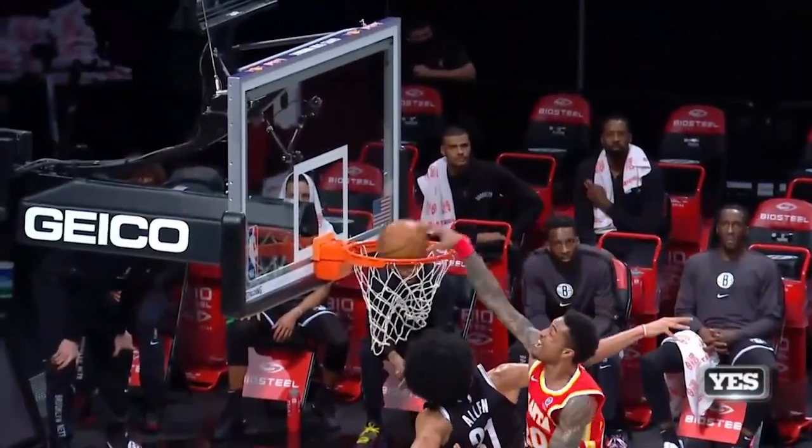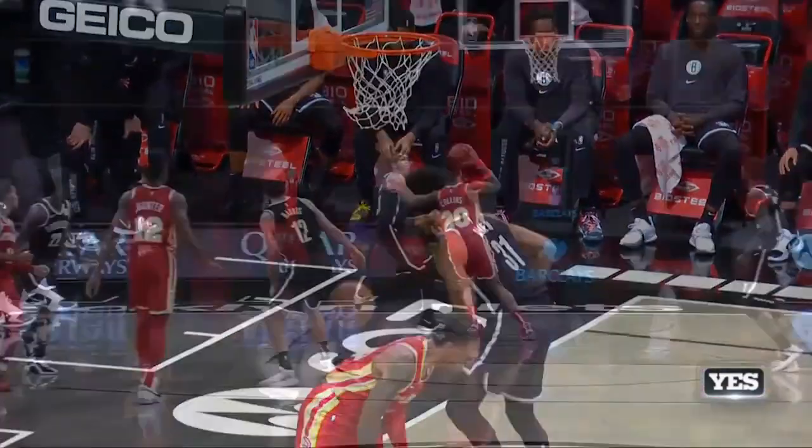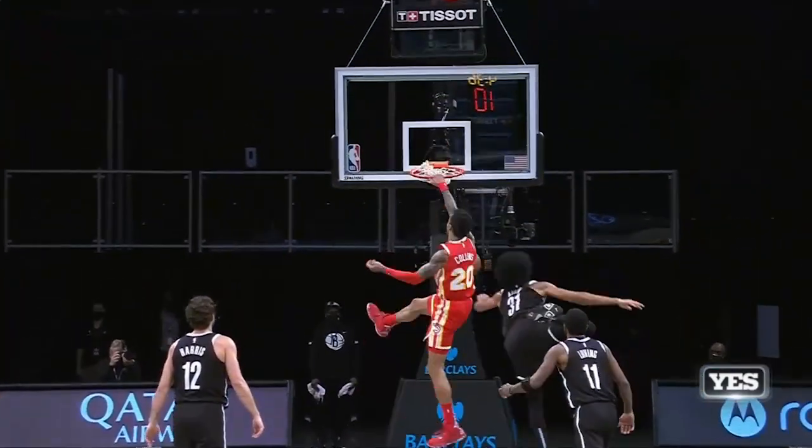What's this? John gets up and throws it down — that looks like he was on some nerf hoop. Goodness gracious. You see the reaction!